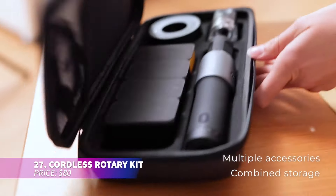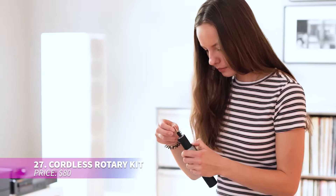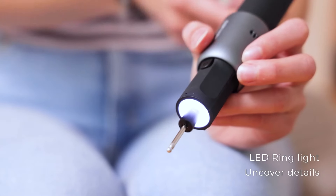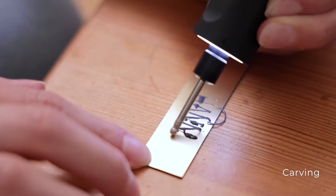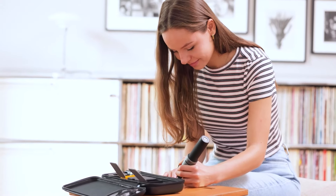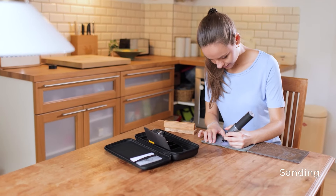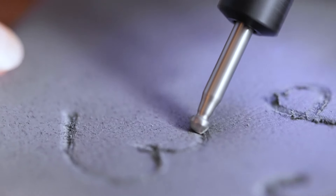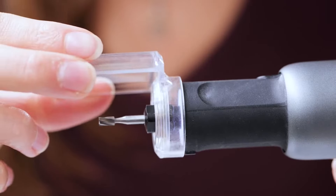Perfect for precision work, this rotary tool kit is lightweight and easy to control. Its rechargeable battery and USB-C charging port make it practical for detailed projects. With five different speed settings and a variety of accessories, it's great for anything from DIY crafts to trimming pet nails. The built-in LED light helps reduce shadows, allowing for more accurate work.